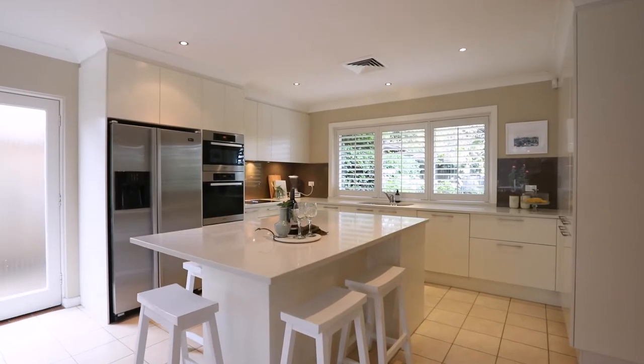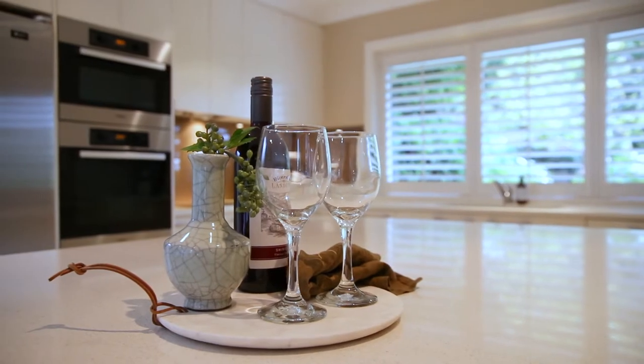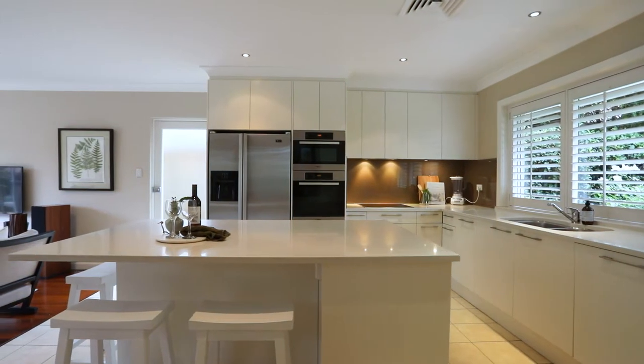Boasting a sleek modern kitchen with central island, it presents with Miele appliances and Caesarstone benchtops. The kitchen forms the centrepiece of this wonderful home.